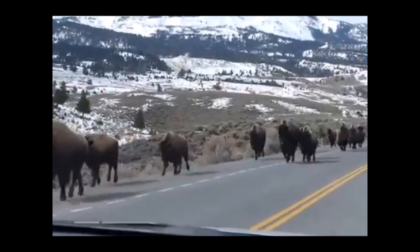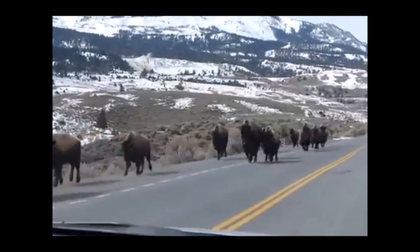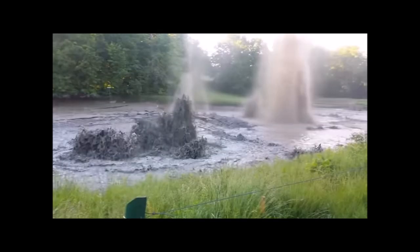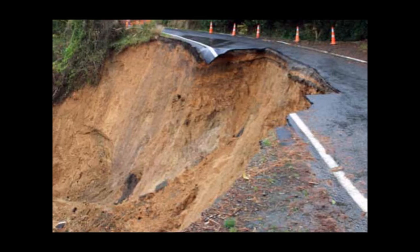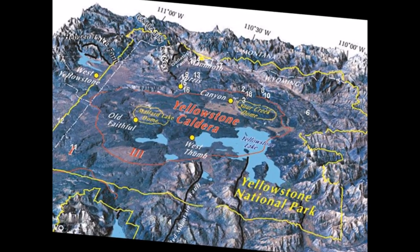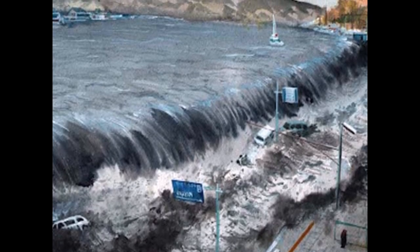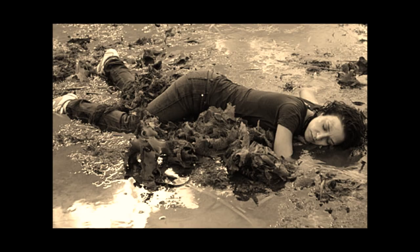Animals would begin fleeing the area that are still alive, and birds would have completely fled. 20 days before the eruption, the ground continues to bulge. Hydrothermal vent eruptions would grow increasingly violent and numerous. Landslides on weak areas around the caldera would fall into the lake and cause a massive tsunami that would wash ashore and bury anyone still there alive.